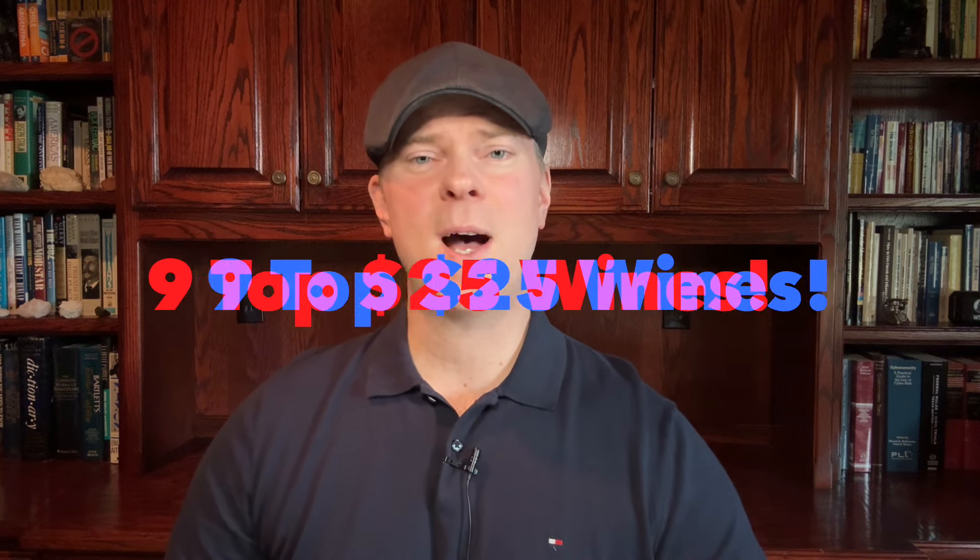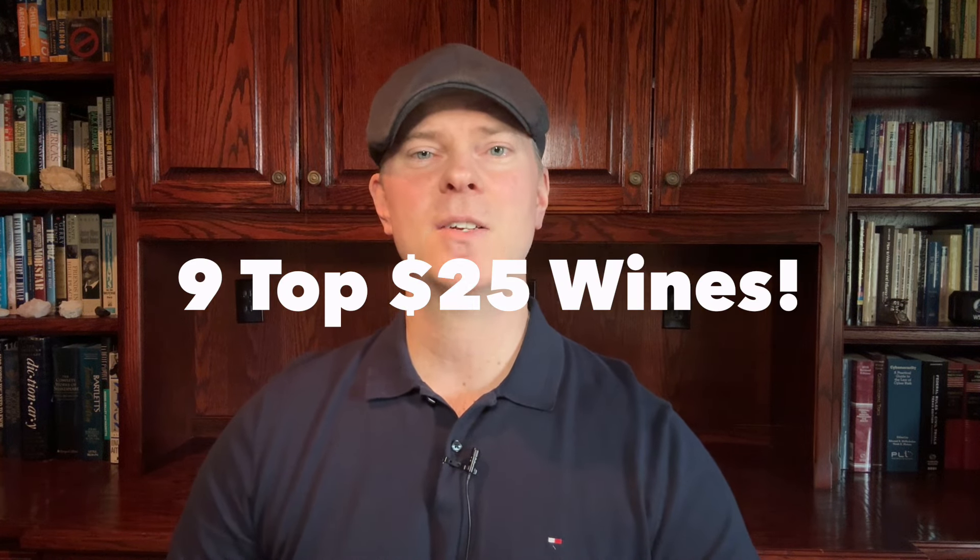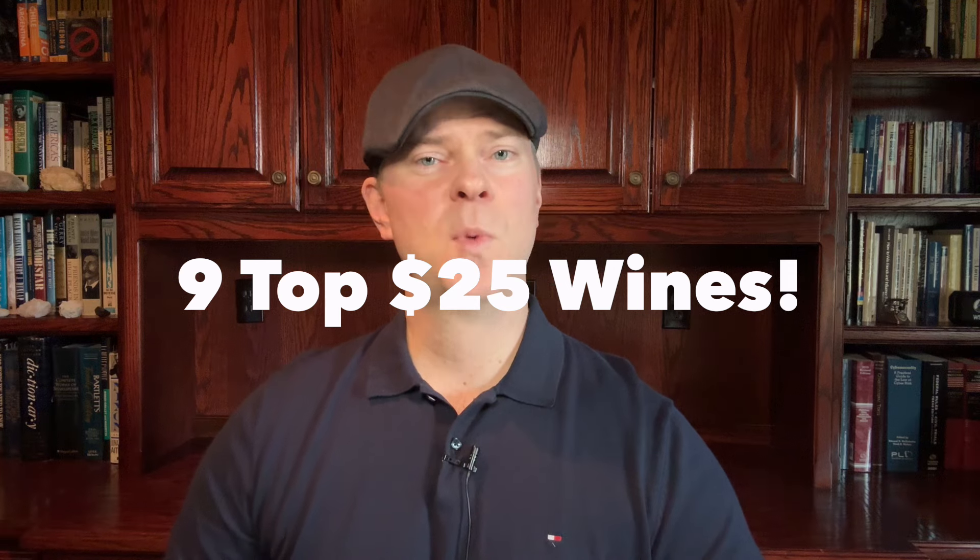In this video, I'm revealing nine top wines that sell for around $25 in the United States. There are red wines and white wines and a number of different countries and regions represented, so there should be something for everyone.